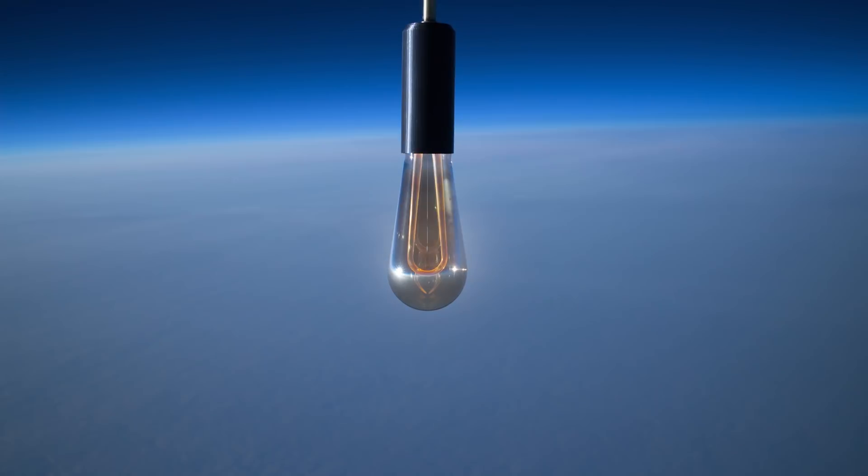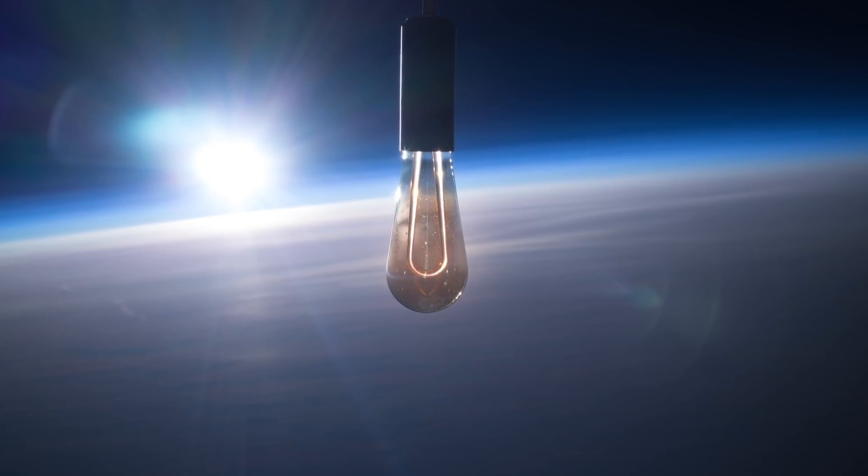This is the actual light bulb that's been up to space. As much as we'd love to keep it, we do plan on letting one lucky backer take it home. So if you're into the idea of having something in your home or business that has been into the stratosphere, this might be the pledge level for you.